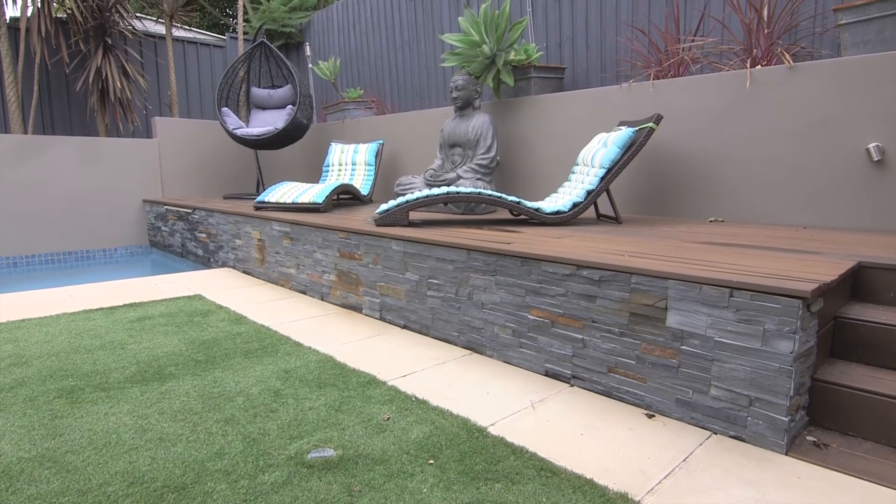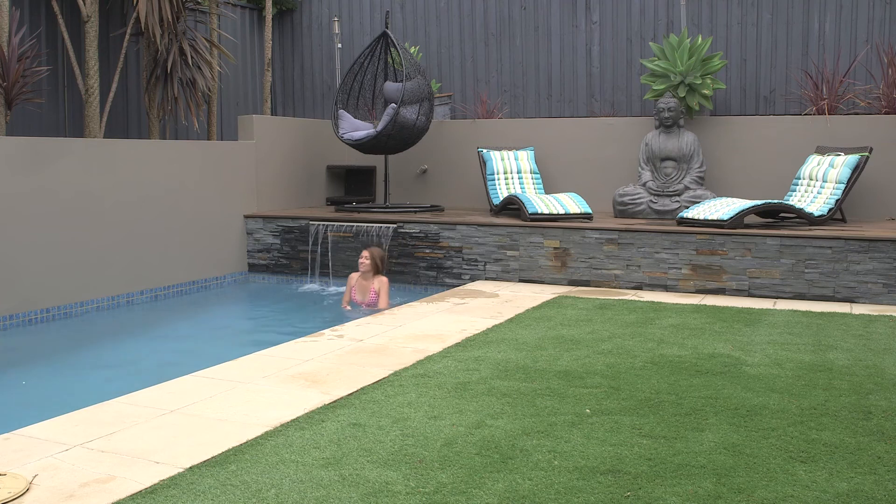Kick back and relax on the raised deck. Take a dip, swim some laps and enjoy this calm haven.